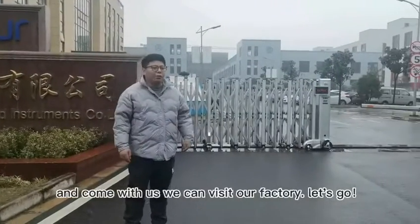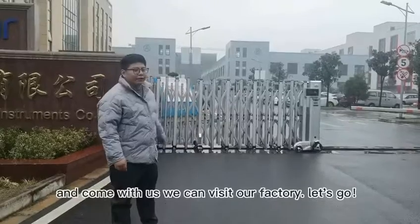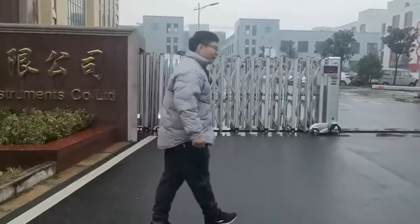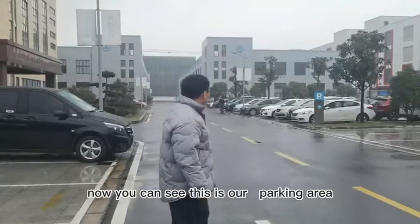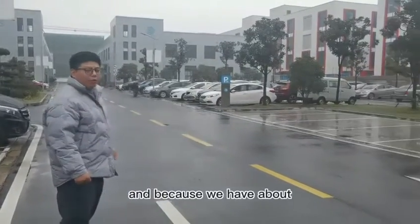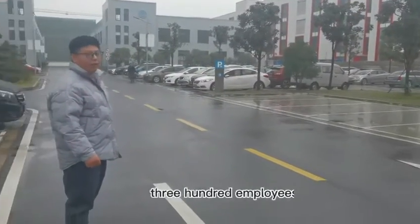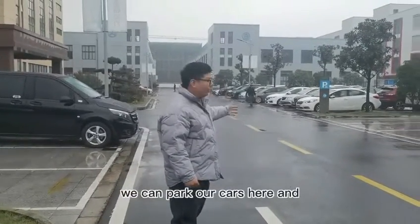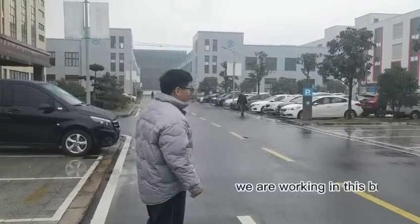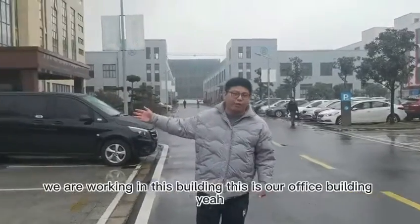Come with us, we can visit our factory. Let's go. Now you can see this is our parking area. Because we have about 300 employees, we can park our cars here. We are working in this building — this is our office building.